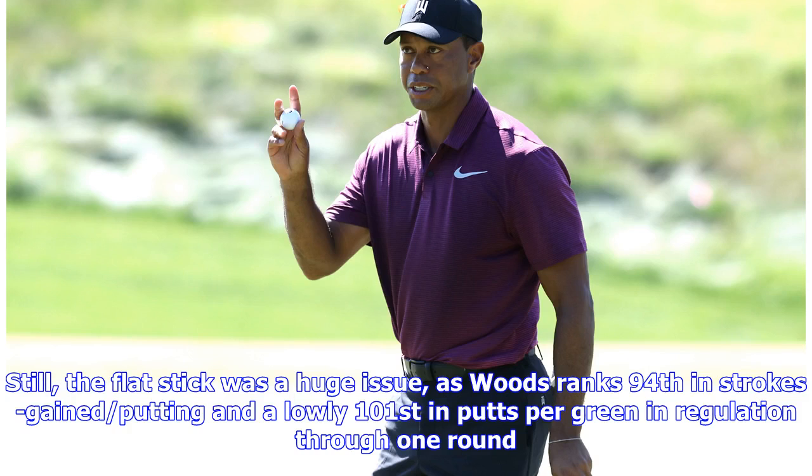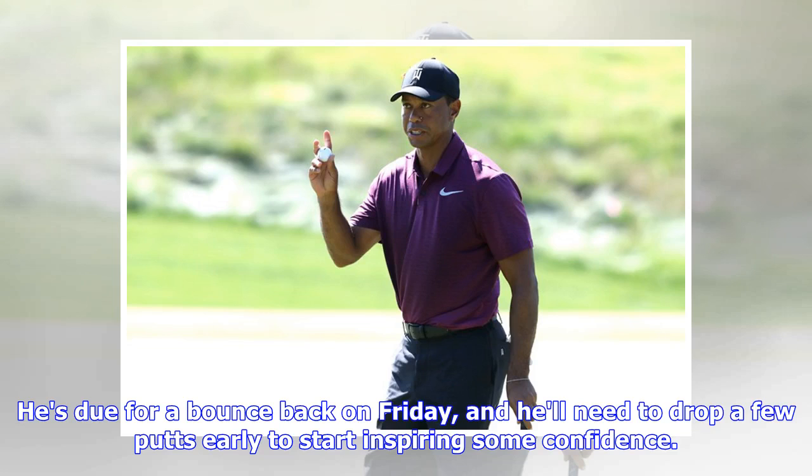Still, the flat stick was a huge issue, as Woods ranks 94th in strokes gained putting and a lowly 100th in putts per green in regulation through one round. He's due for a bounce back on Friday, and he'll need to drop a few putts early to start inspiring some confidence.